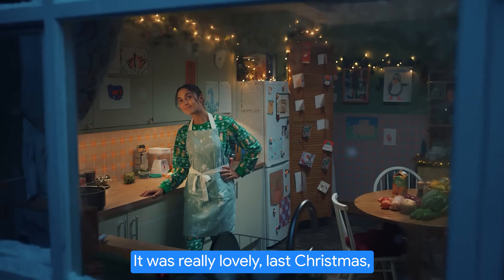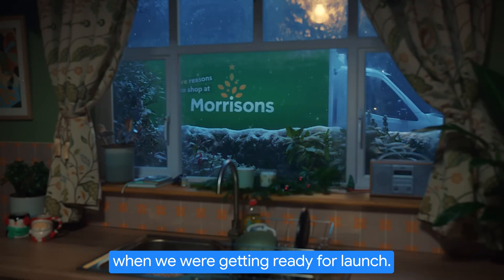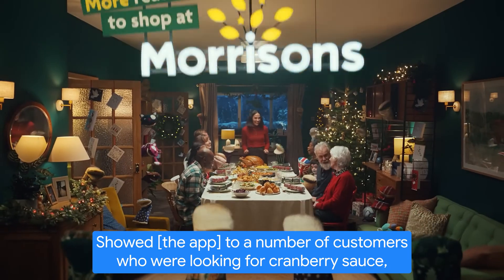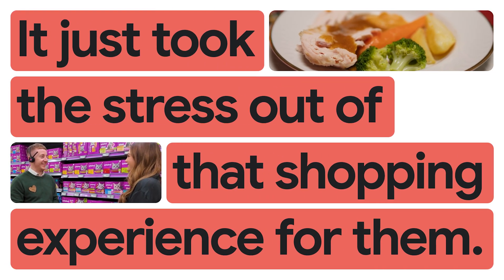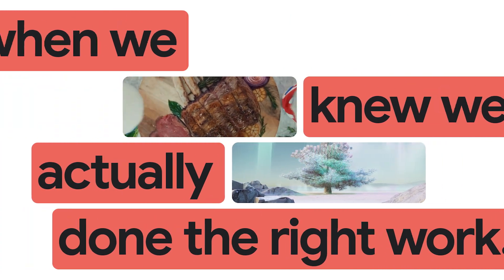It was really lovely last Christmas when we were getting ready for launch. We showed it to a number of customers who were looking for cranberry sauce, looking for gravy, and it just took the stress out of that shopping experience for them. That's when we knew we'd actually done the right work.